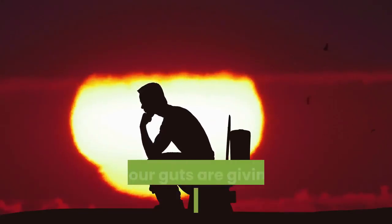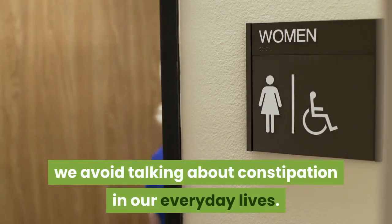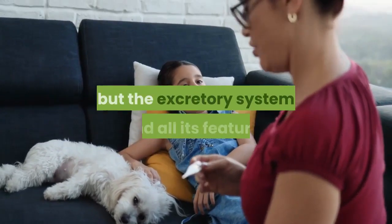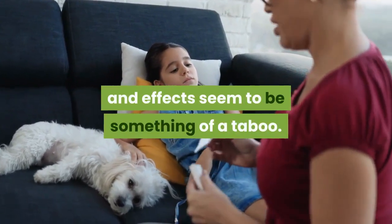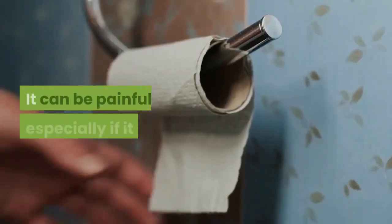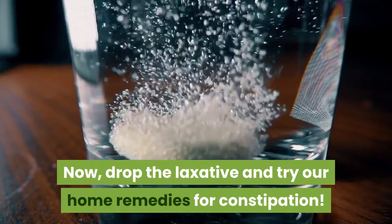Constipation — the sure sign that your guts are giving you the silent treatment. As with diarrhea, we avoid talking about constipation in our everyday lives. It may be okay to talk about back problems or coming down with the flu, but the excretory system seems to be something of a taboo. However, constipation is no joke, nor is it anything to be embarrassed about. It can be painful, especially if it persists. Drop the laxative and try our home remedies for constipation.